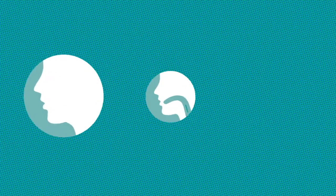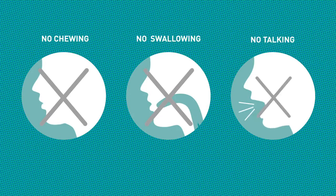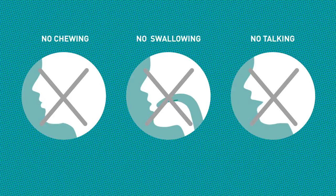Kinmobi sublingual film dissolves in approximately three minutes. Patients should remember not to chew or swallow Kinmobi and to avoid talking while the film dissolves, as this can affect how well the medicine in Kinmobi is absorbed.